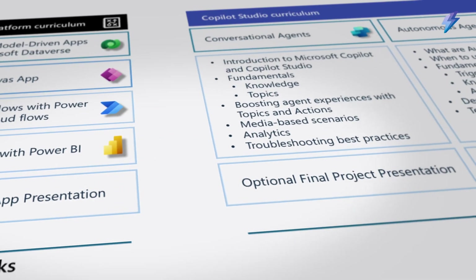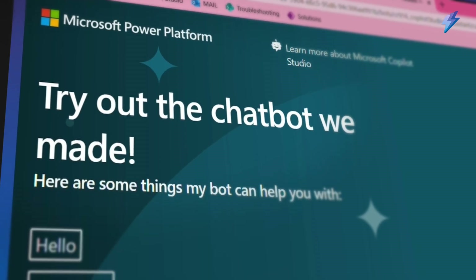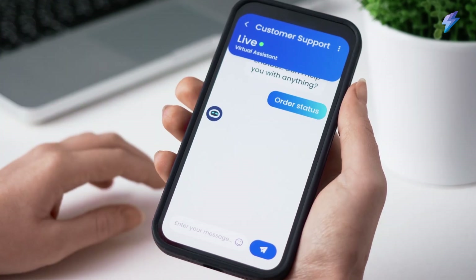The Power Up curriculum is proven to help everyone achieve tangible results while still balancing other commitments. This collaborative environment fosters innovation and helps you stay ahead of the curve in this rapidly evolving technology landscape.